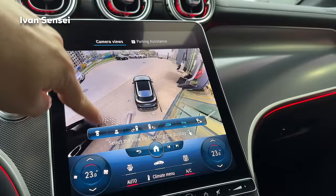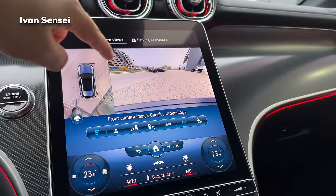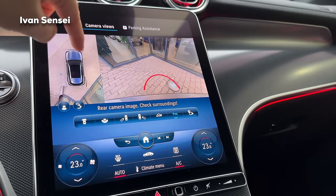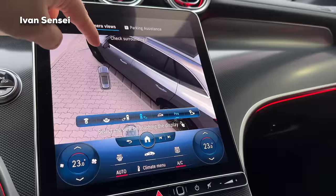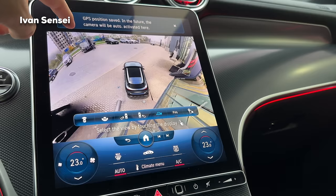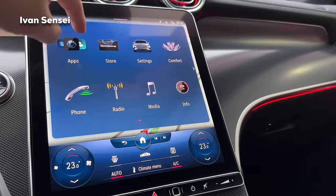If you press the camera button you'll see the 360 camera. There's a front camera image, 360 bird's eye view, rear camera view, rear wide view, a view for the tow hook, and side views so you don't hit the curb on either side. The auto mode turns the camera depending on how you're driving. You can also save your GPS position here.